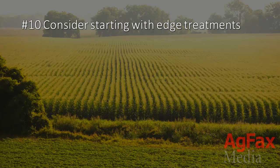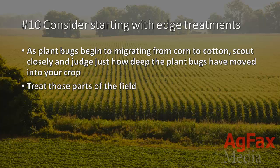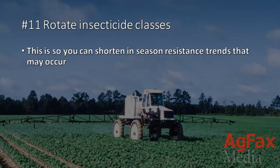10. Consider starting with edge treatments. Remember those edge effects? As plant bugs begin to migrate from corn to cotton, scout closely to judge just how deep the plant bugs have moved into your crop. When you've done this, treat those parts of the field. Later, it's likely you'll need to treat the entire field or treat more often. 11. Rotate insecticide classes. This is so you can shorten in-season resistance trends that may occur.